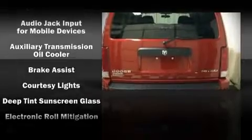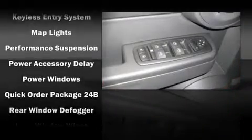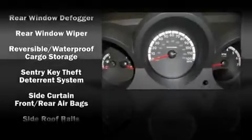Dodge ensures the safety and security of its passengers with equipment such as dual front impact airbags, head curtain airbags, traction control, a panic alarm, and four-wheel disc brakes with ABS.